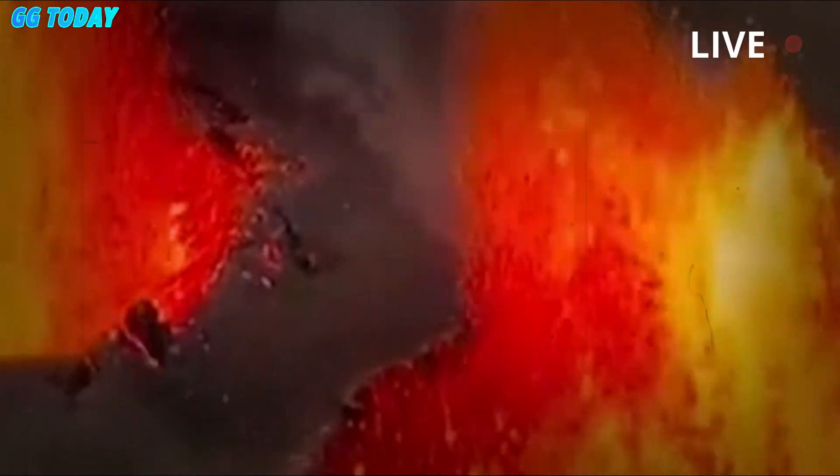More than 1,200 viewers watched the USGS's livestream of lava on Tuesday morning, which showed jets of bright red molten rock.